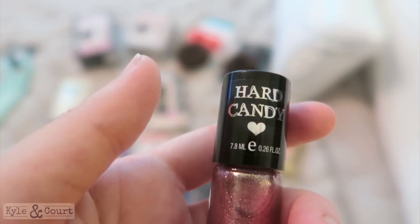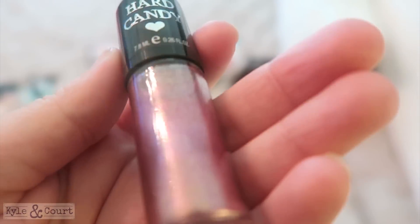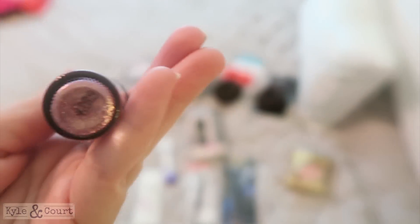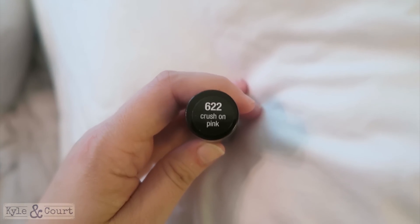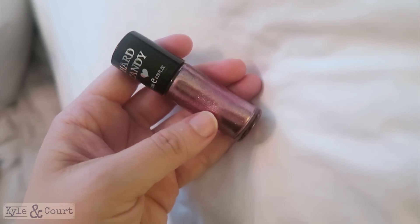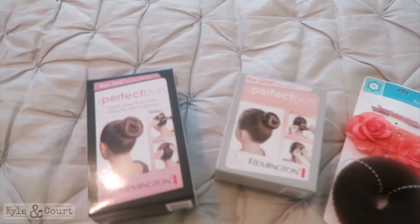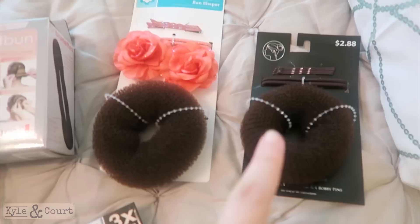This is the brand Hard Candy — I've heard of them but I'm not that familiar with them. I was just walking by and I saw this nail polish shade and had to have it. It's pink and gold — a shimmery pink-gold sparkle — and I love it. Hard Candy is known for not testing on animals, which is pretty cool. The color is called 622 Crush on Pink.